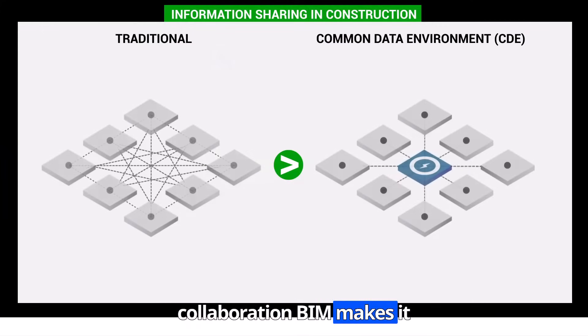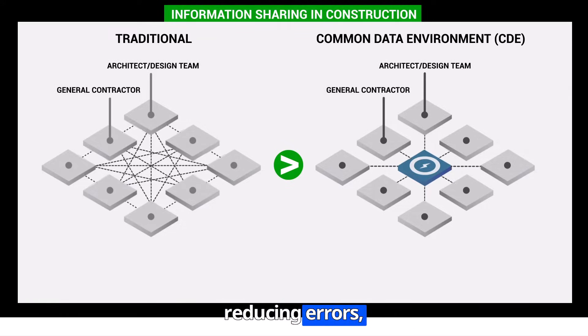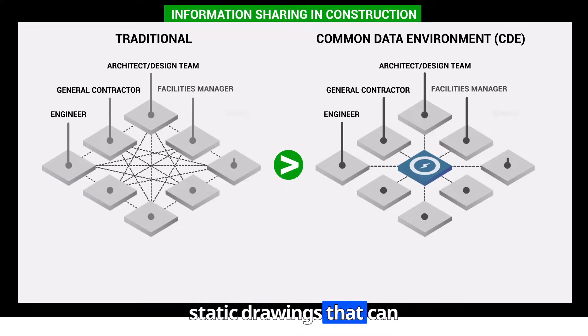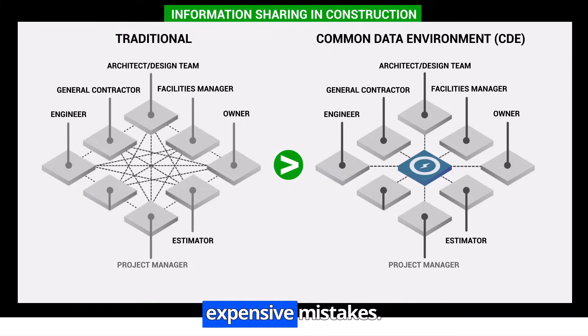Collaboration? BIM makes it seamless. Architects, engineers, and contractors work together in real-time, reducing errors, preventing costly rework, and keeping projects on schedule. Traditional construction relies on static drawings that can easily lead to miscommunication. With BIM, errors are caught before they become expensive mistakes.